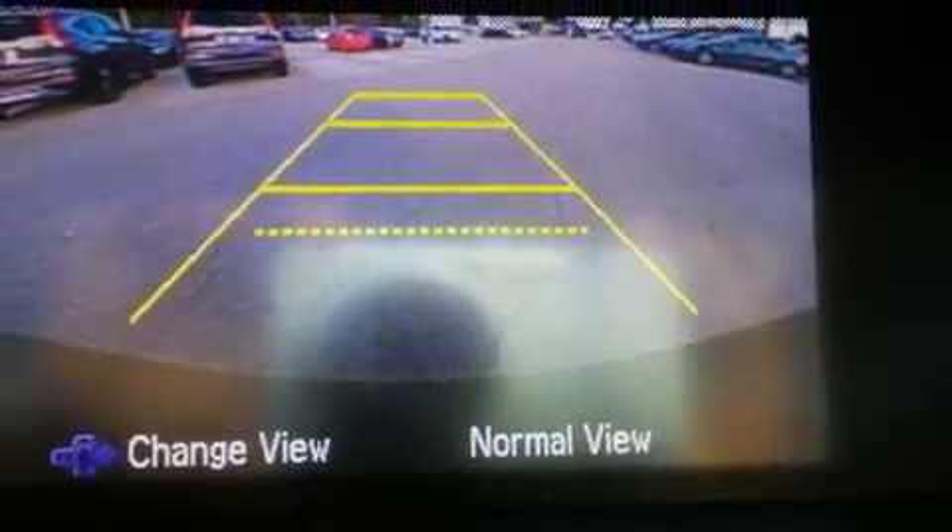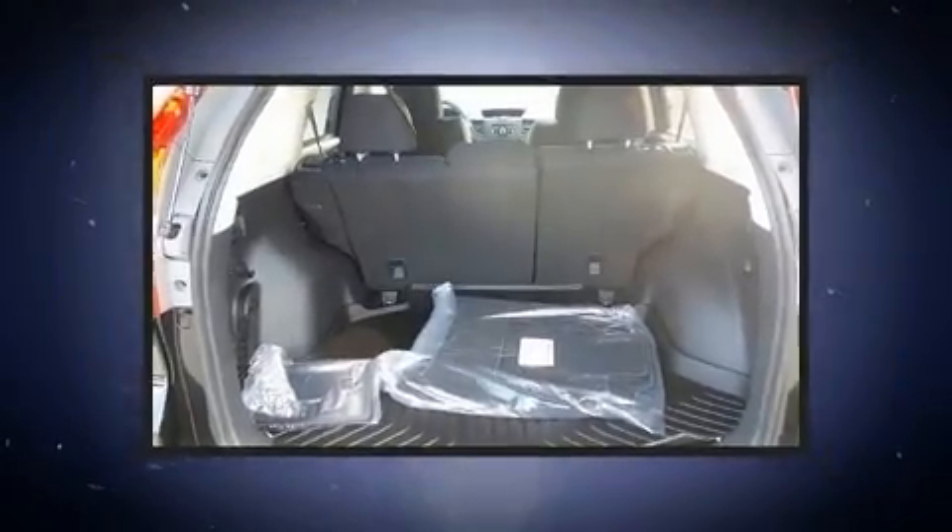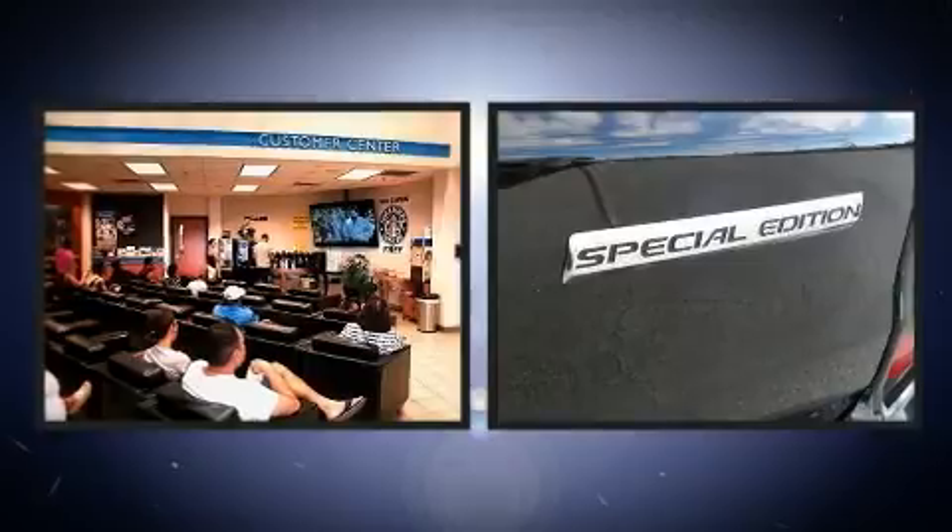A wealth of standard features mean that you no longer have to sacrifice, such as remote keyless entry, one-touch window functionality, a tachometer, and much more.